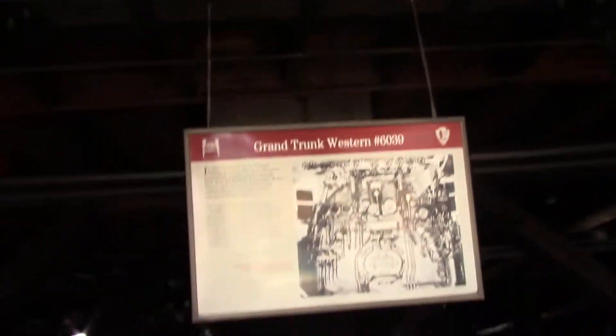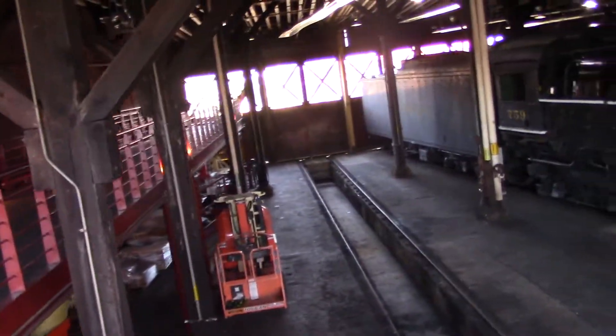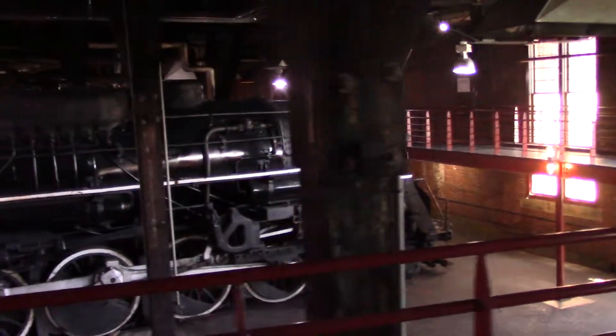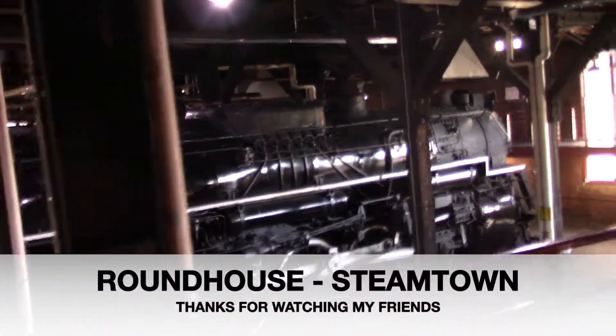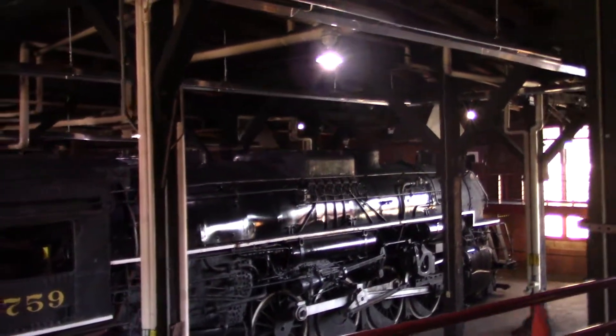The Grand Trunk Western must be gone — somebody stole it. Look at how big those engines are. They just don't do this stuff today; they don't make things like this anymore. Everything is a little bit different, different technology.